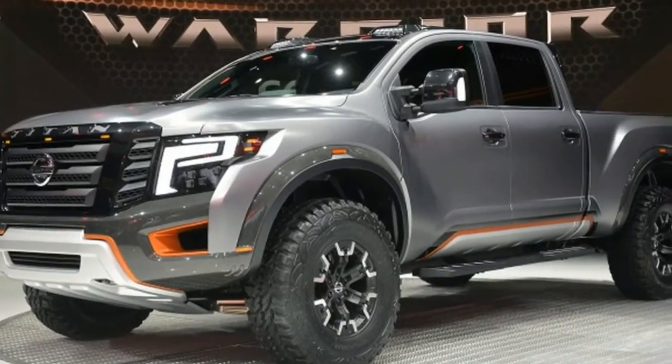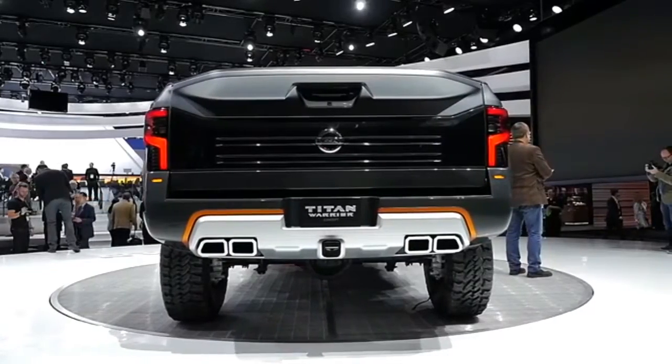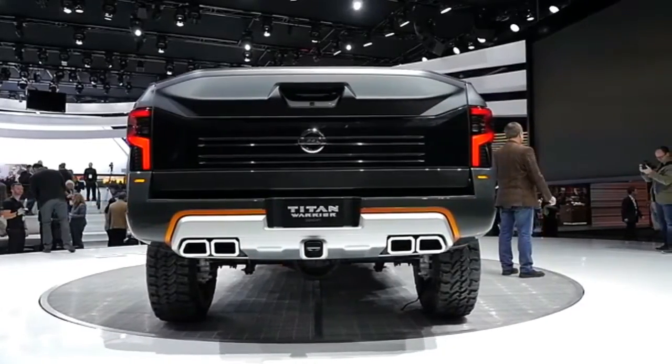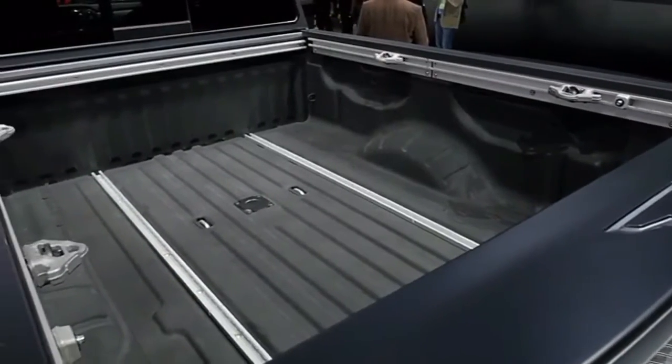Ultimately, the new Titan will be offered in three cab configurations, two frame sizes, three powertrain offerings, and five grade levels. More information on the full lineup will be available at a later date.